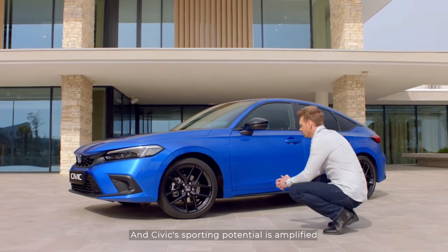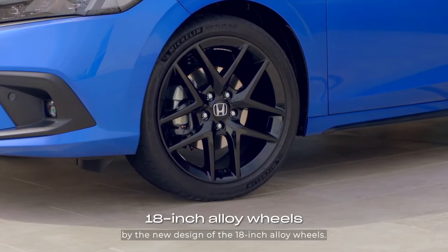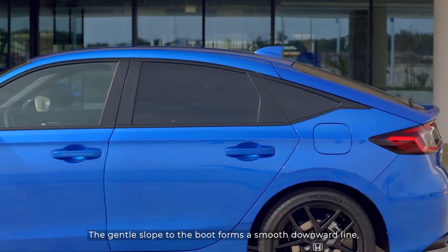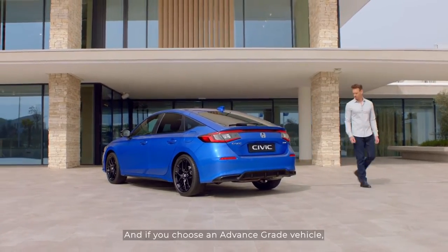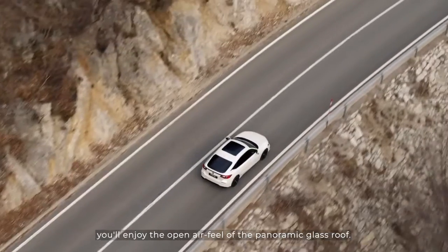The Civic's sporting potential is amplified by the new design of the 18-inch alloy wheels. The gentle slope to the boot forms a smooth downward line, creating a sleek fast-back look. And if you choose an advanced grade vehicle, you'll enjoy the open-air feel of the panoramic glass roof.